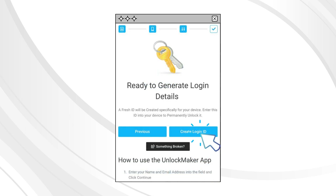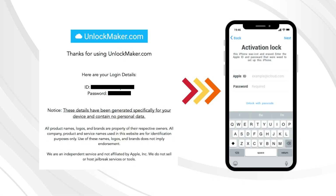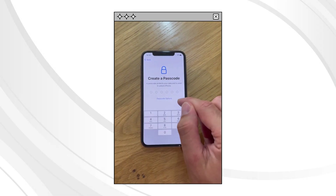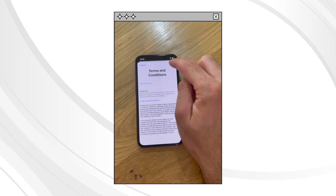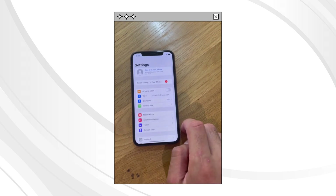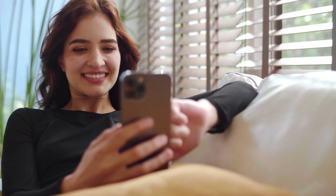The Unlock Maker app will indicate its readiness to generate login details. Click Create Login ID and receive a PDF with login details. Enter the provided information into your device as instructed — only perform this step on your own device, as unlocking stolen property is prohibited. Congratulations, your device is now unlocked. Skip the setup process for now, go to your device's settings, and check that no Apple ID is attached. Your device is permanently unlocked and ready to be set up.